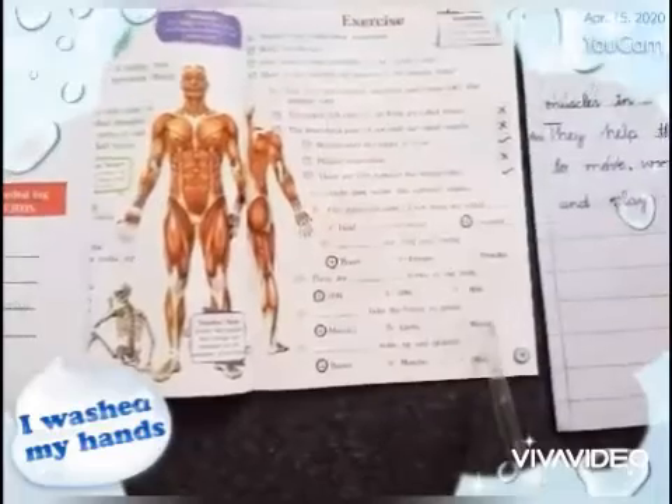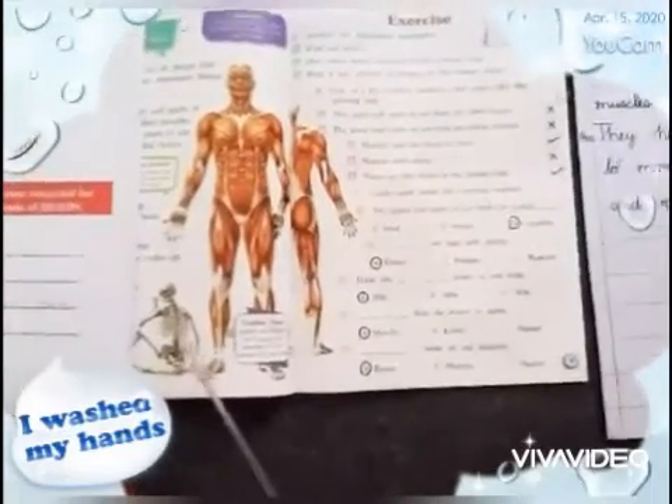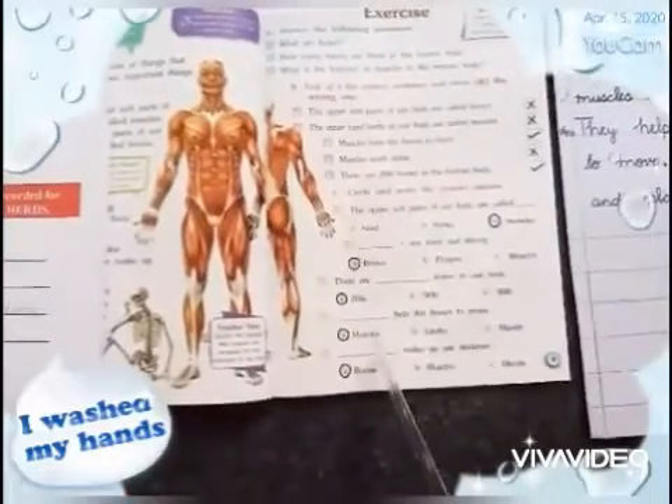Dash make up our skeleton. Options: bones, muscles, hands. The skeleton of the body is made of bones.